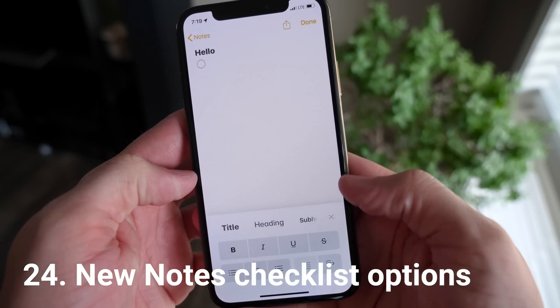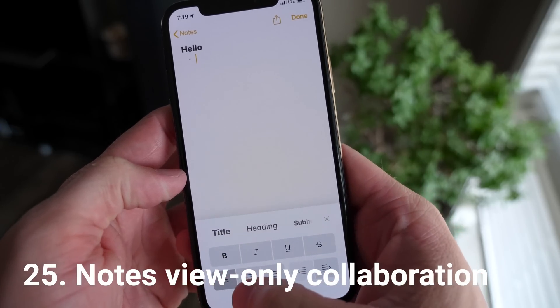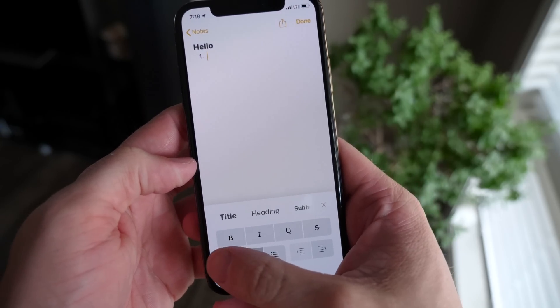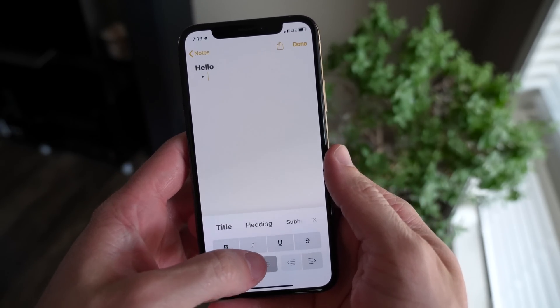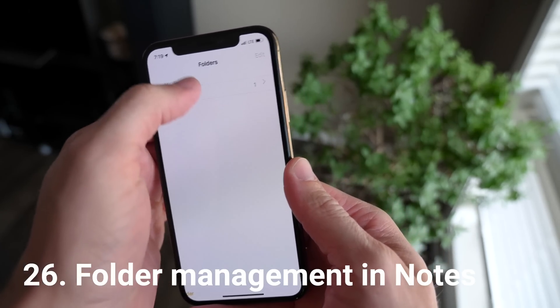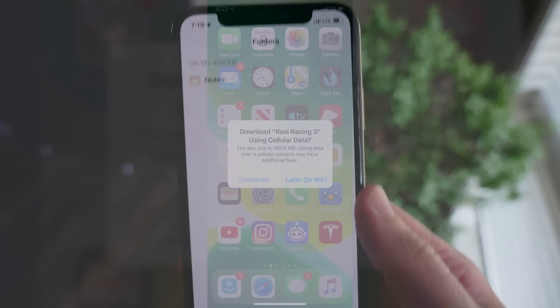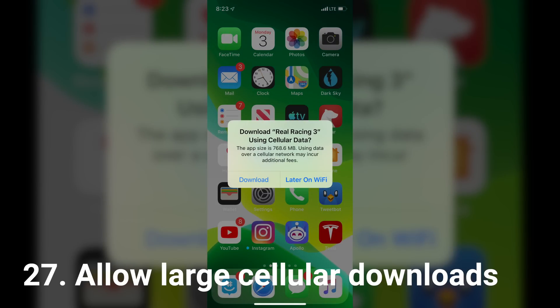Right alongside Reminders, there are new features inside Notes. There are new checklist options you can customize. There's view-only collaboration — if you want to share a note but not give someone access to edit it, you can do that. Also, folder management is finally in Notes, so you can sort through things much better than before.